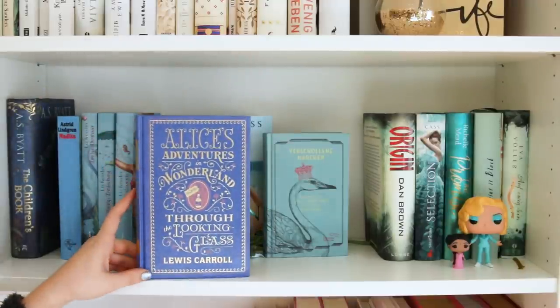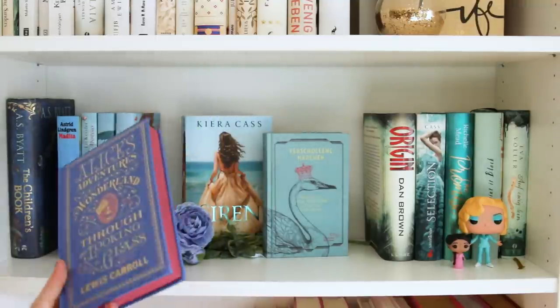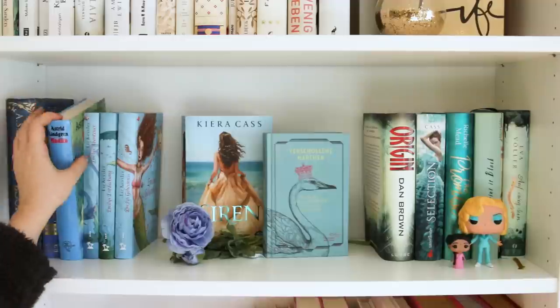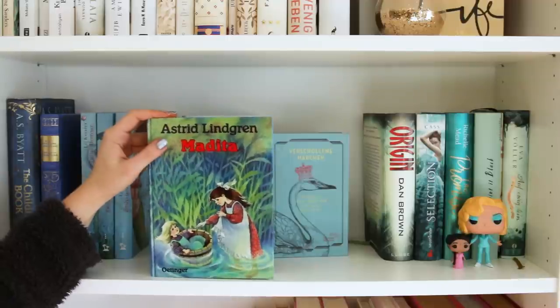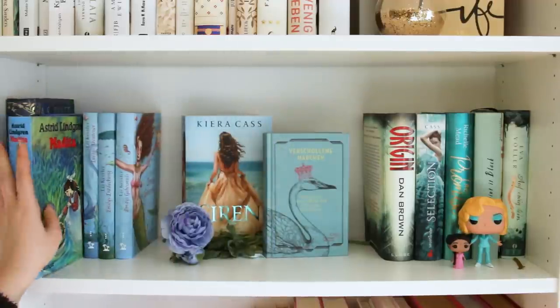Hier habe ich Alice's Adventures in Wonderland, Through the Looking Glass von Lewis Carroll – dazu würde ich auch nichts sagen. Das ist eine wunderschöne Ausgabe von Barnes & Noble, verlinke ich euch unten in der Infobox. Hier habe ich einen Klassiker: Astrid Lindgren, Madita. Ich habe das so sehr geliebt als Kind – das ist noch eine Ausgabe aus meiner Kindheit und die muss natürlich auch hier ihren Platz finden.